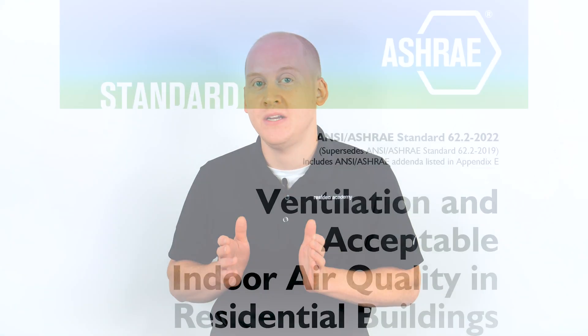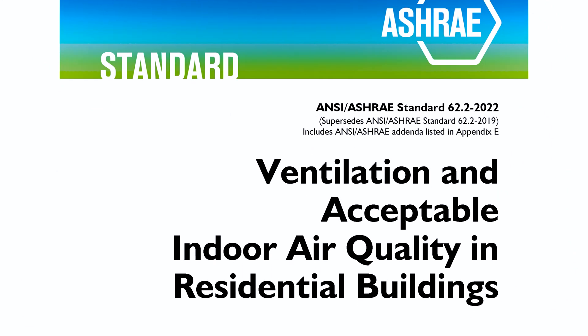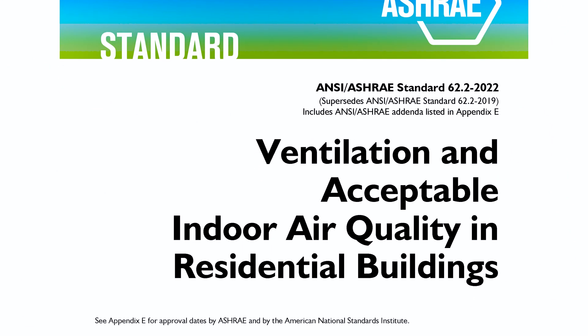Ventilation can be as simple as opening a window, and it goes without saying that when outdoor air quality is poor, you should close your windows. You may be able to do the same with your HVAC. Many homes built over the last three decades will have a ventilation system that is designed to bring in air from the outside.